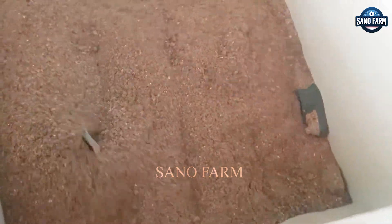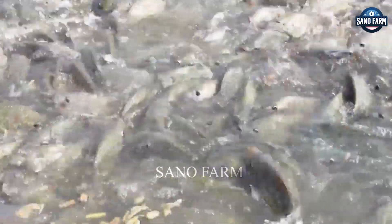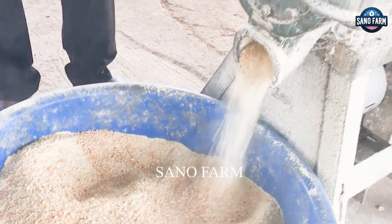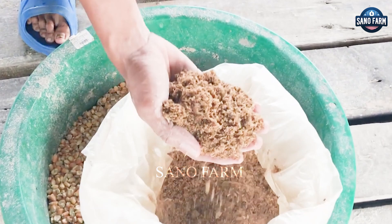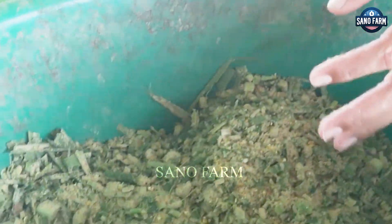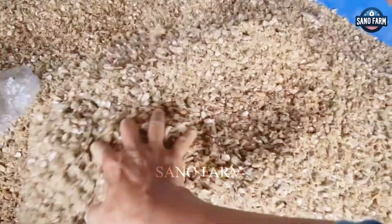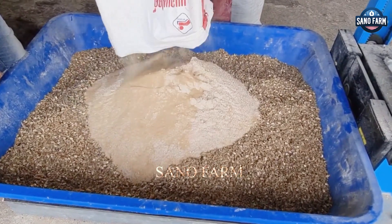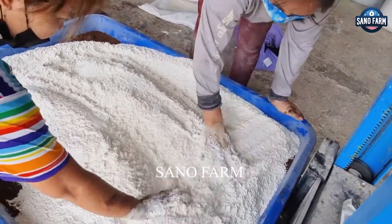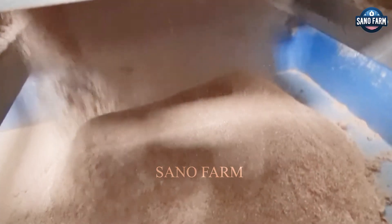Nutrition is crucial for tilapia growth and overall health, impacting both yield and market value. Tilapia feed is crafted to be nutrient-rich, containing essential proteins, fats, vitamins, and minerals. Farmers typically produce this feed by combining fish meal, soybean meal, corn, and wheat, enhanced with vitamins and minerals. The mixture is then pelleted, ensuring easy consumption and digestion for the tilapia.